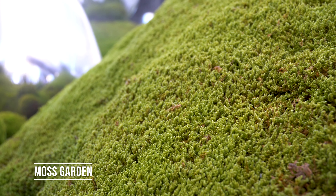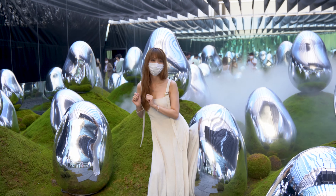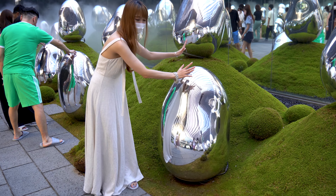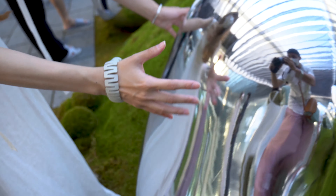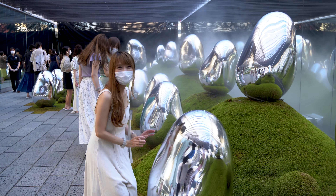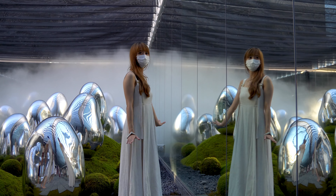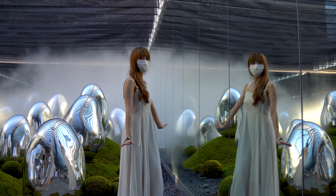This is a brand new installation that just opened during the summer of 2021. The first one is the moss garden, where there's a bunch of egg-shaped objects in the room which will make a sound when pushed or blown by the wind. No matter how you push them, they also won't fall. Unfortunately, we didn't come at night, so we can't see them light up.